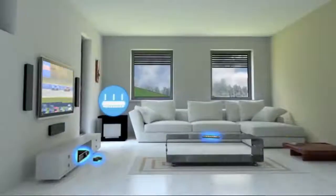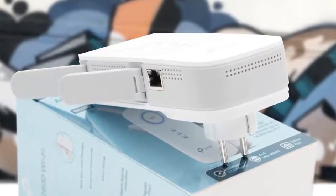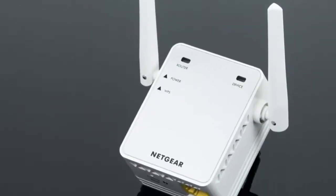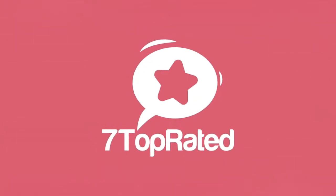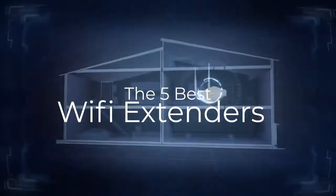Are you wondering what are the best Wi-Fi extenders for this year? If so, stay tuned because by the end of this short video, you'll know exactly which one to choose. Hey guys, it's 7 Top Rated and in today's video we're going to check out the 5 best Wi-Fi extenders.